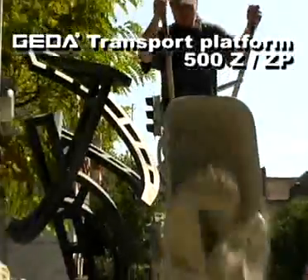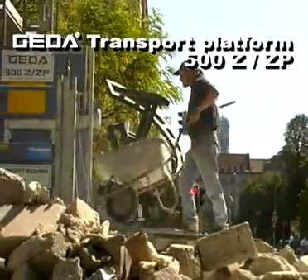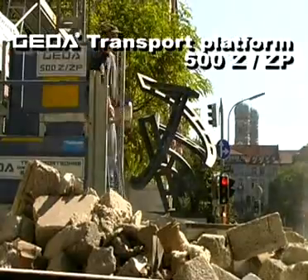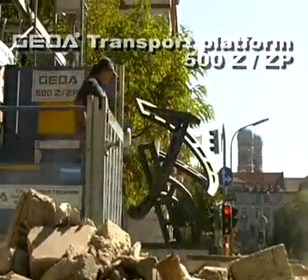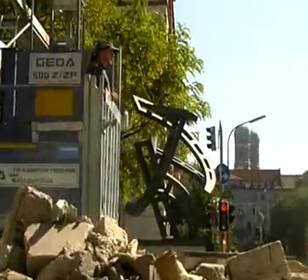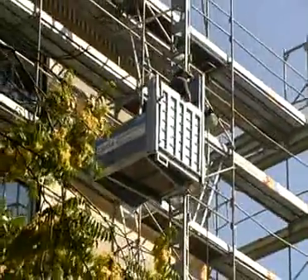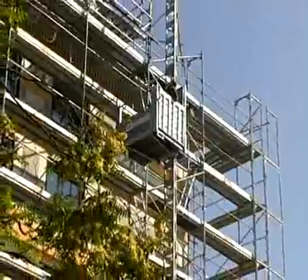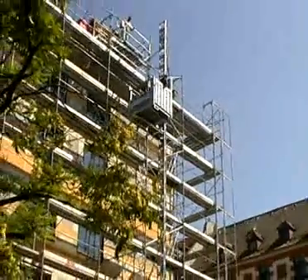The GEDA 500Z-ZP transport platform convinces by its lifting power of 500 kg including 3 persons. Completing a roof of a residential or office building using the platform model A measuring 1.60 x 1.40 m, including loading as well as unloading ramp. In this version the GEDA 500Z-ZP provides enough space for material and persons, for example 2 wheelbarrows.